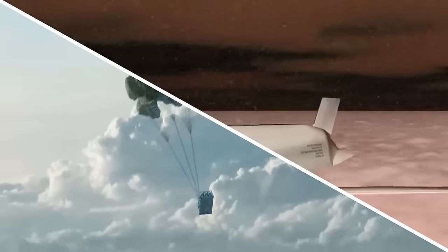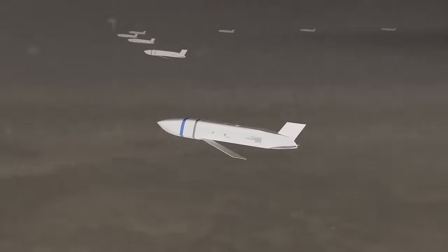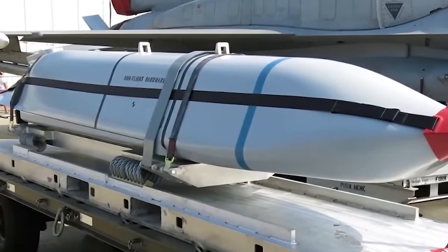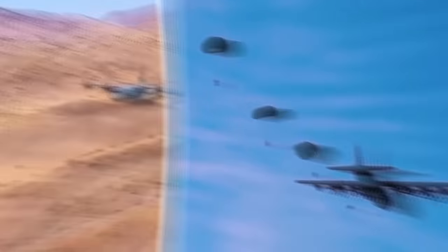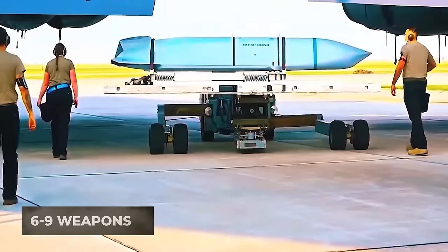The design of the Rapid Dragon system is remarkably simple. It's essentially a regular transport pallet, similar to those used with forklifts, and can even be made of wood. Mounted on this pallet are rack and pinion rocket rails. Depending on the needs of the mission, each pallet can hold between six and nine weapons.